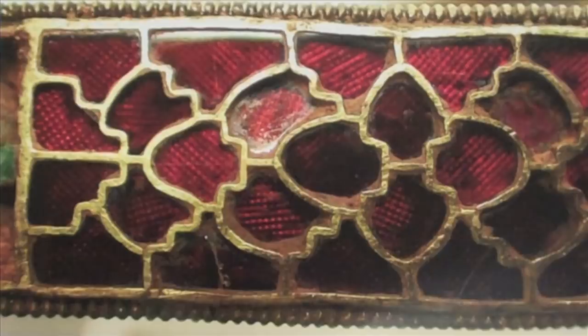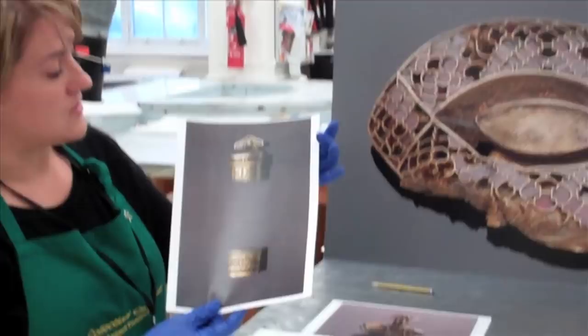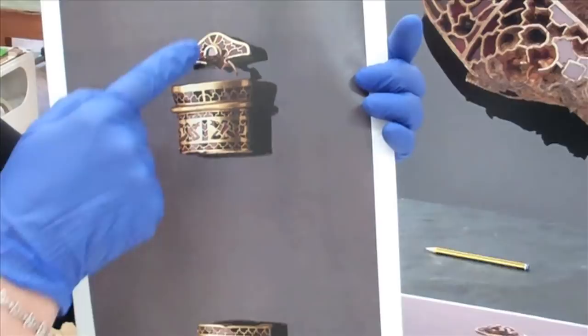One of the most remarkable examples of cloisonné work in the Hoard can be found on the sax handle. As you can see, the sax handle is formed by five elements, four of which are decorated with a cloisonné technique.